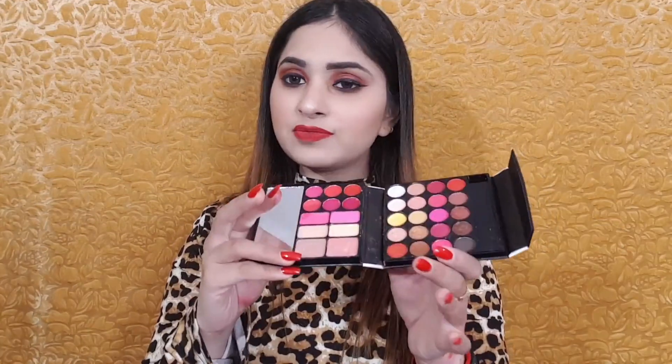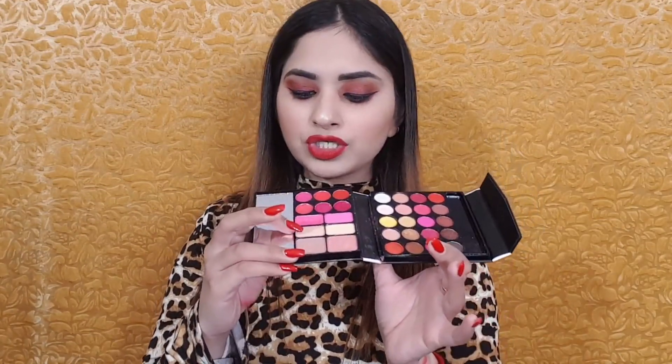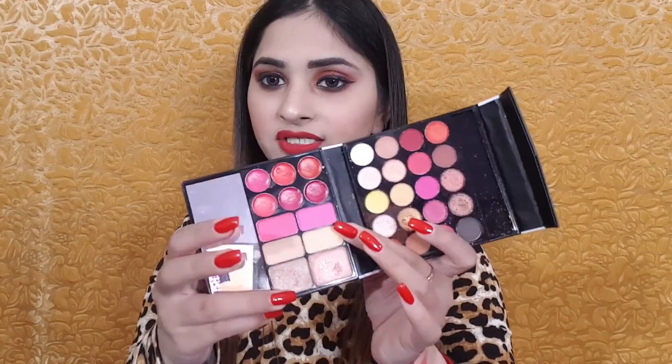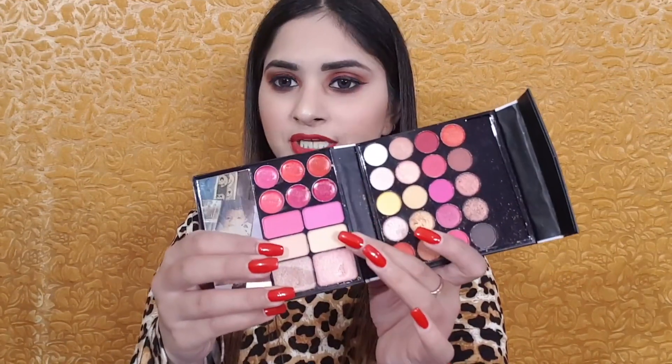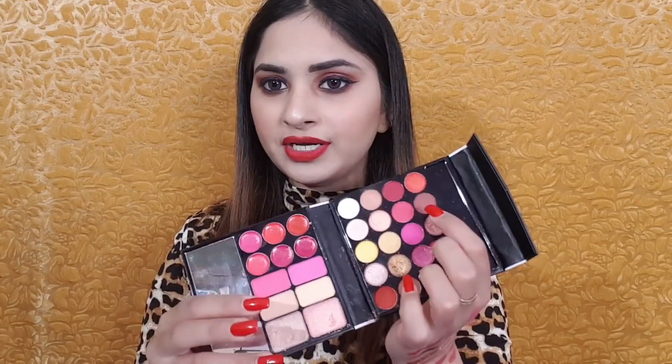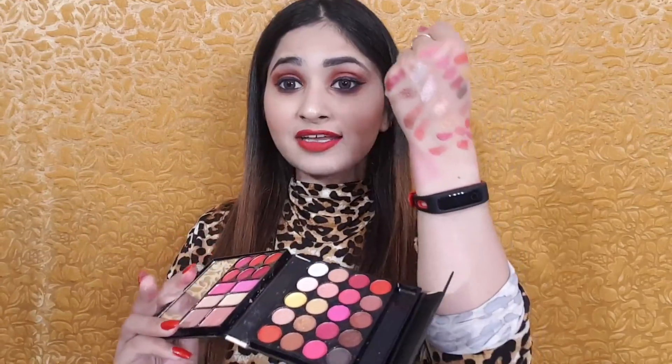I've shown all the shades and I really hope your doubts are clear. As a compact shadow you can use it to set the makeup. You can use the black shade to line or coat, and the brown shade works well too.